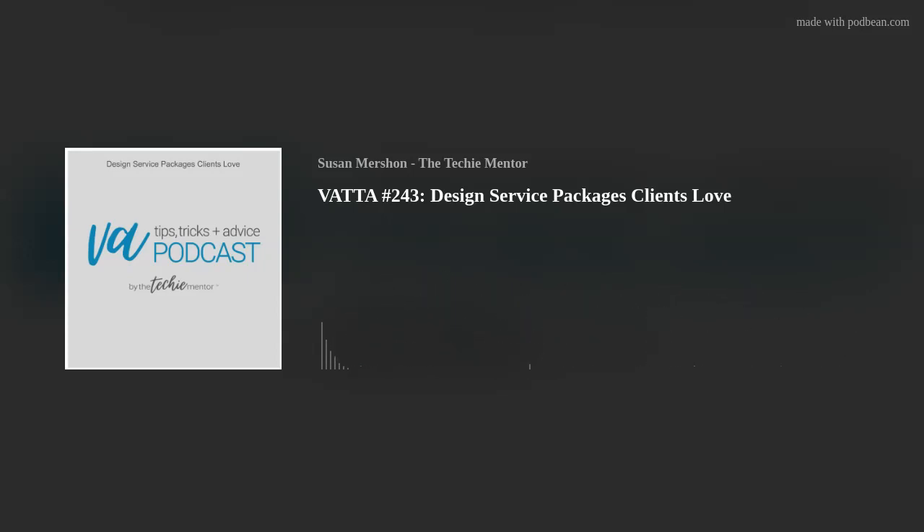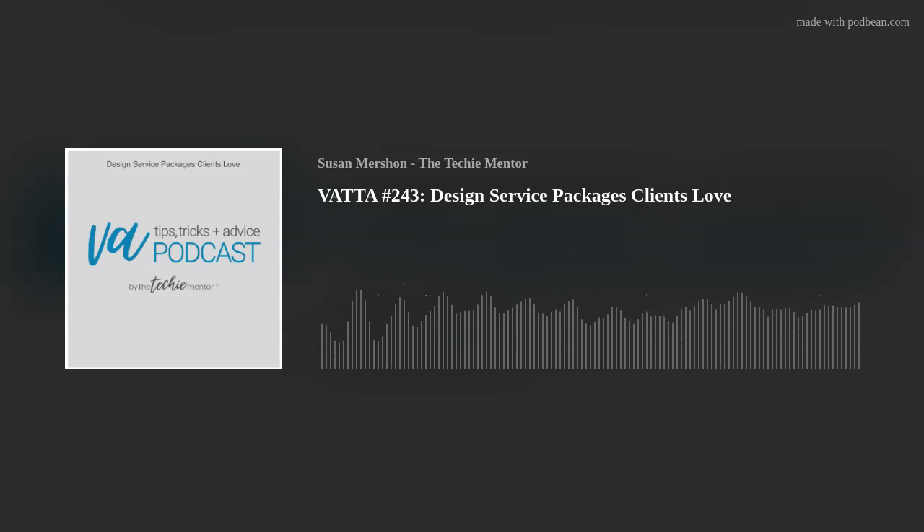You can also include what they don't get, depending on the package. I would highly recommend that in the package outline you specify what the clients are responsible for. Going back to WordPress, I didn't do branding, logos, or copy. So on my package I would say the client is responsible for X, so that when they looked at the package they'd know what they needed to have. And I could add a footnote saying if you need help finding someone to do your logo or copy, I can connect you — if that's something you offer. You want to make sure it's all clear.